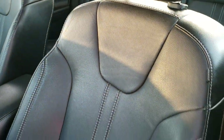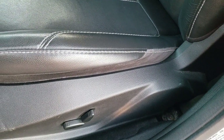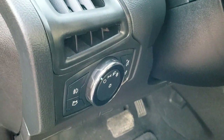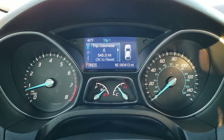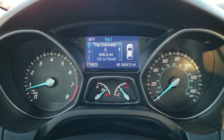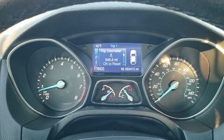The black leather interior has no rips or tears on the seats — they're in excellent condition. It has a power driver seat and factory floor mats throughout. Auto headlamps, power windows, power locks, and power mirrors are all included. As we hop inside the car, you can see it has 93,413 miles — really nice condition considering the miles on the car.